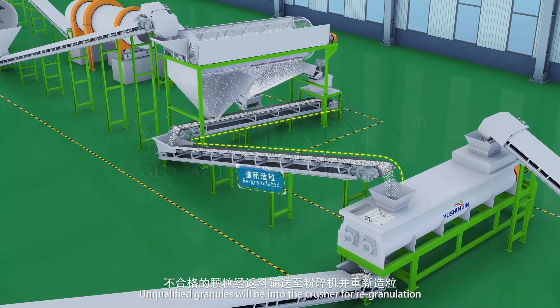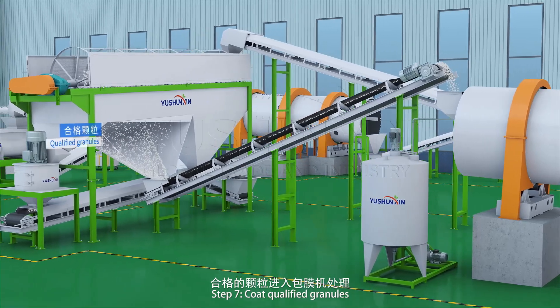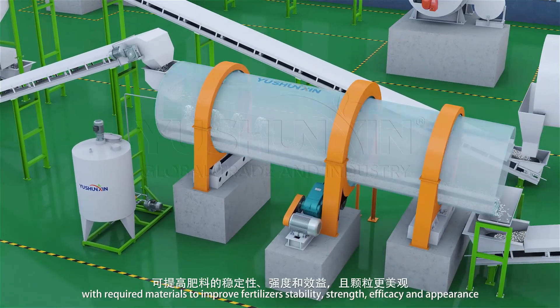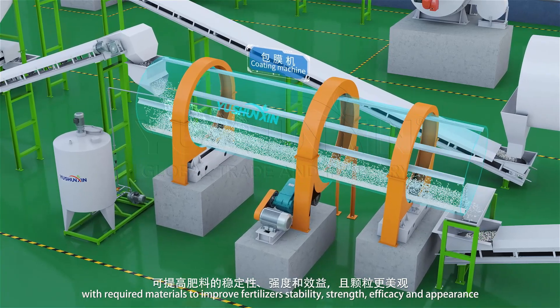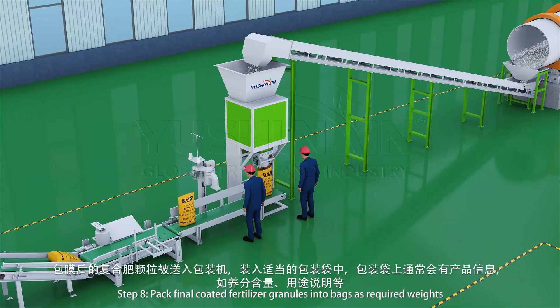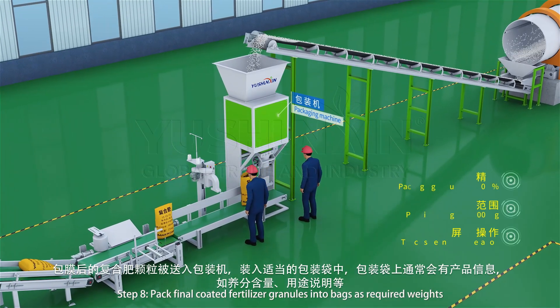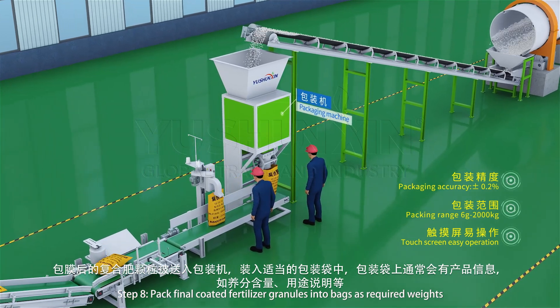Step 7: coat qualified granules with required materials to improve fertilizer stability, slow-release efficacy, and appearance. Step 8: pack final coated fertilizer granules into bags as required.